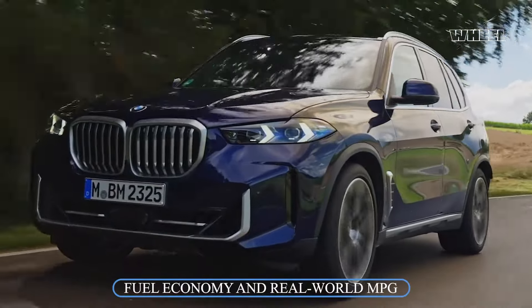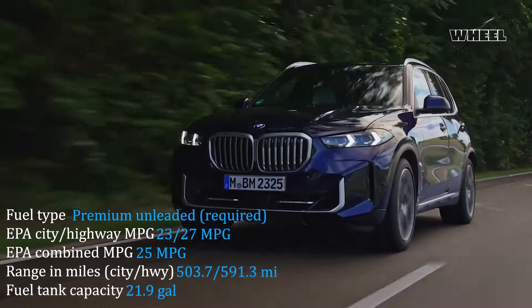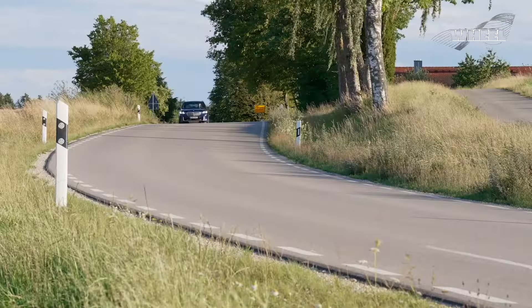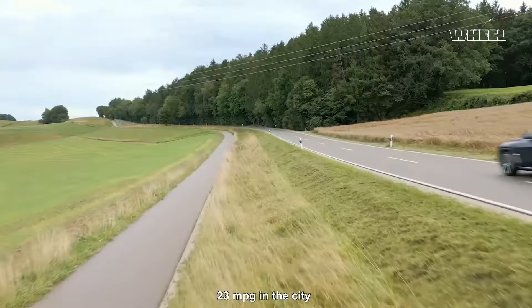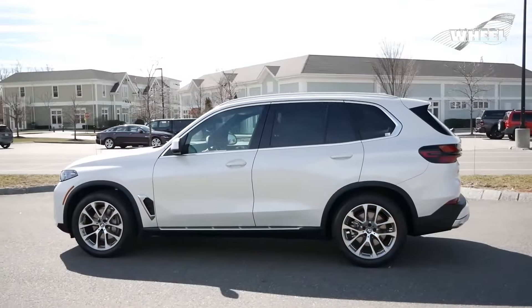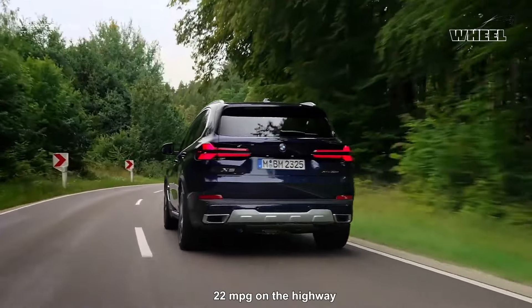As of now, the EPA has not provided fuel economy estimates for the plug-in hybrid xDrive 50e. However, the sDrive 40i with rear-wheel drive and the xDrive 40i with all-wheel drive both carry a rating of 23 MPG in the city and 27 MPG on the highway. The V8-powered M60i model is expected to achieve 17 MPG in city driving and 22 MPG on the highway.